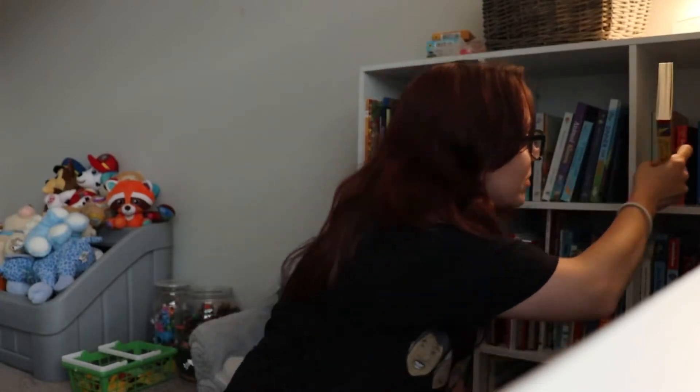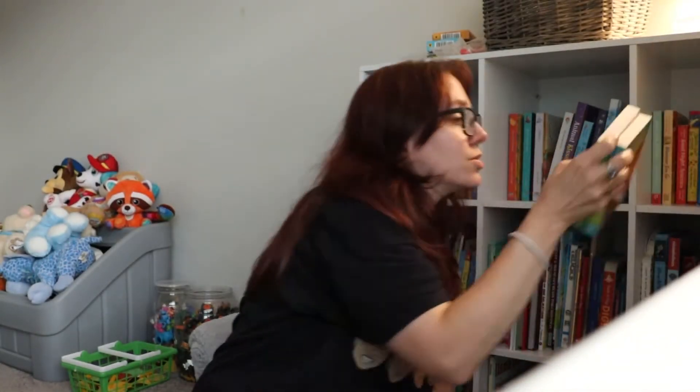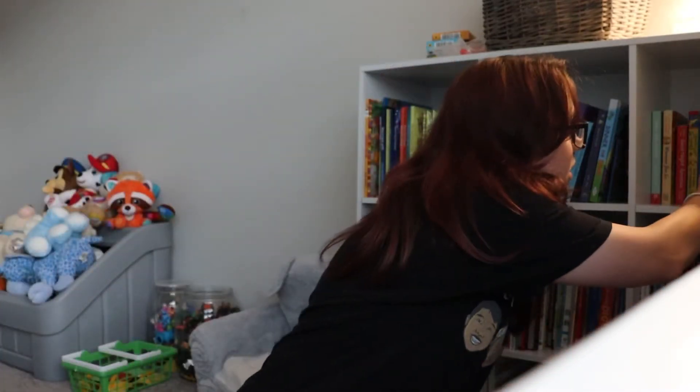I think I got this one from Amazon. He likes these too — the Itsy Bitsy Pumpkin and Itsy Bitsy Bunny. I think I also got him the Itsy Bitsy Reindeer for Christmas, if I'm not mistaken.